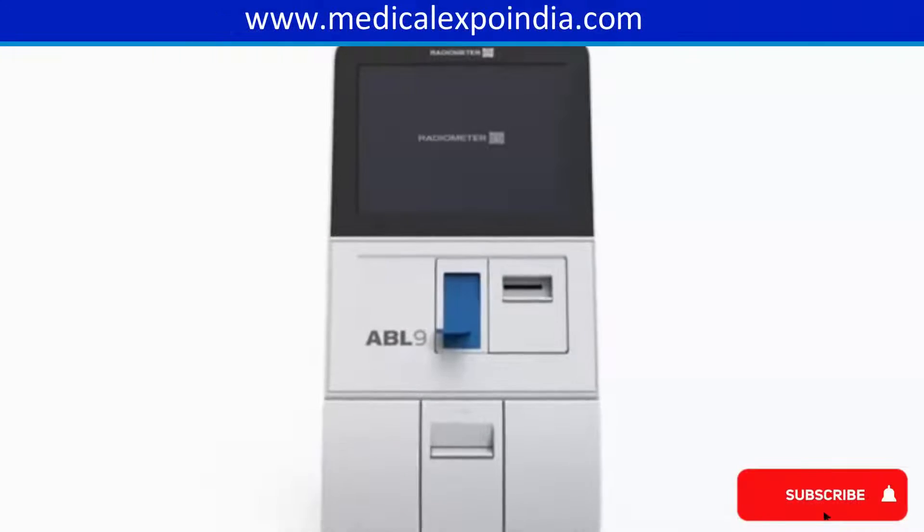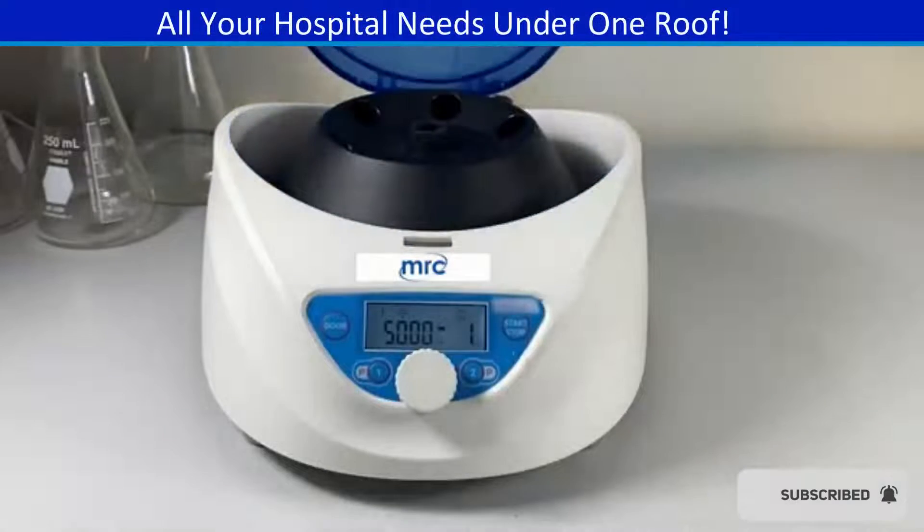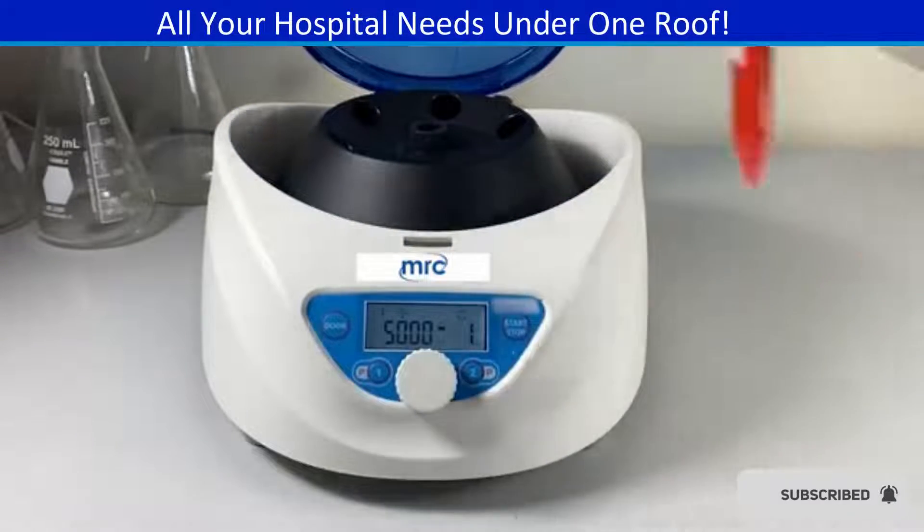Blood gas analyzer for measuring blood gas levels and electrolyte concentrations. Centrifuge for separating blood components or other samples by density.